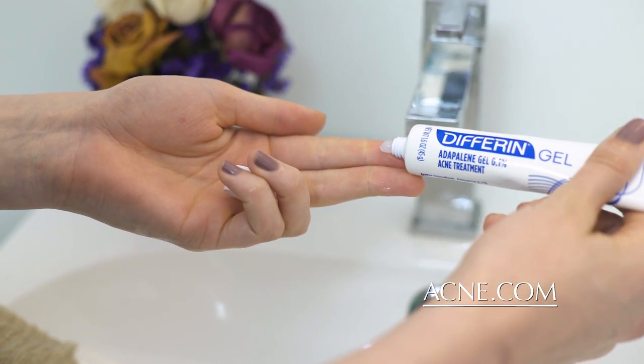Differin has an ingredient called Adapalene. It works long term to help prevent breakouts in the future. That means for acne sufferers like you and me, we finally have a new option to help treat our acne. Differin Gel contains the first FDA-approved prescription-strength retinoid acne treatment that is available over-the-counter.